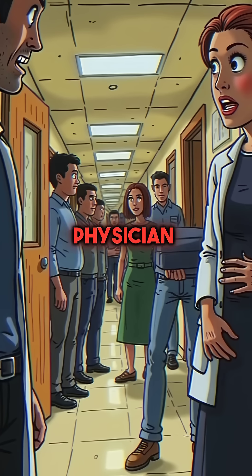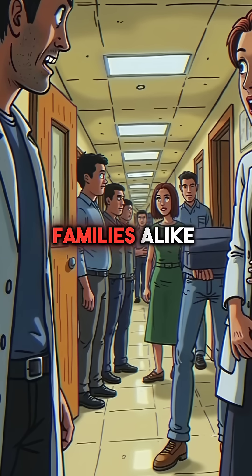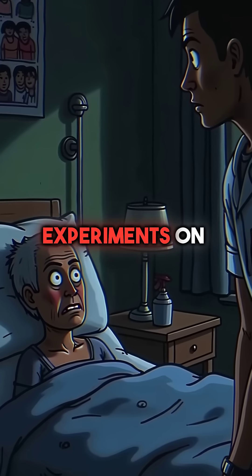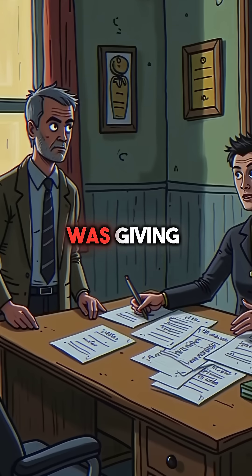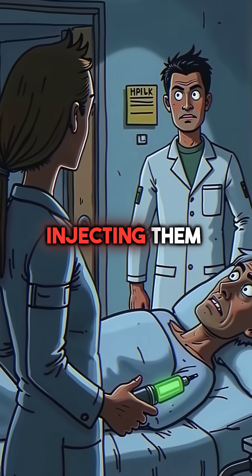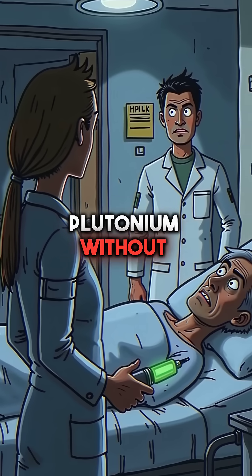Stone was known as a brilliant physician, trusted by colleagues and families alike. But behind closed doors, he was conducting horrific experiments on terminal patients. He told families he was giving their loved ones experimental cancer treatments. In reality, he was injecting them with deadly plutonium without any consent.